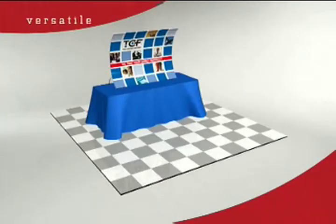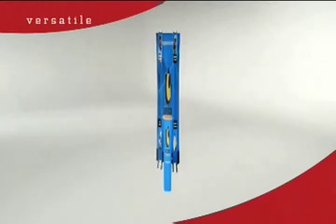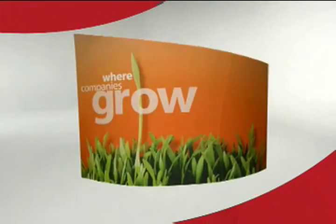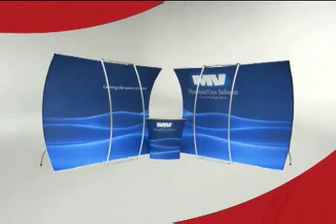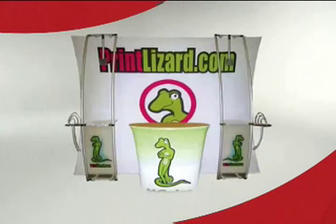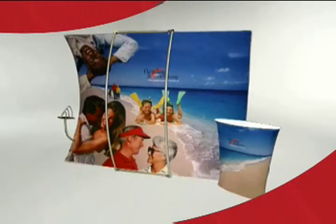Intossy comes in a variety of stylish shapes and sizes to suit your individual needs and preferences. The unit is going to last plenty long. One of the beauties of the Intossy is that you can reprint the background and do a different corporate image without replacing the whole structure — you're just replacing the printed part.